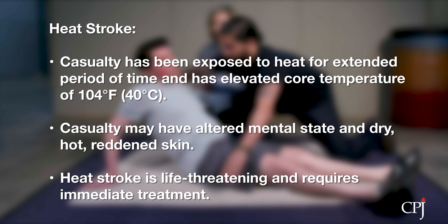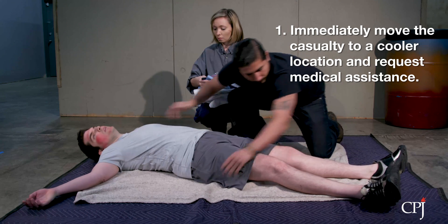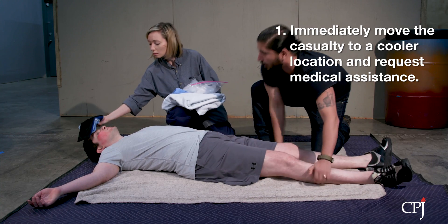Heat stroke is life-threatening and needs immediate medical attention. Immediately move the casualty to a cooler location and request professional medical assistance.